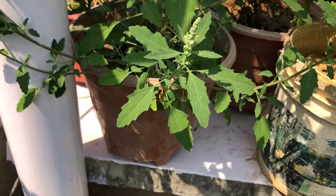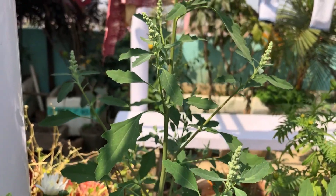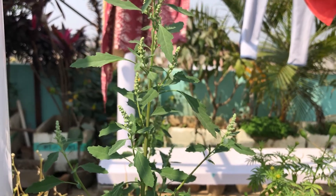Next is Patwa. Scientific name is Chenopodium album. Common names include Goosefoot, Manure Weed and Wild Spinach. It's extensively cultivated and consumed in Northern India.